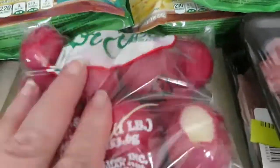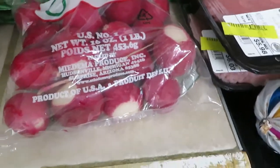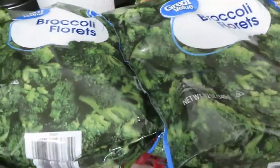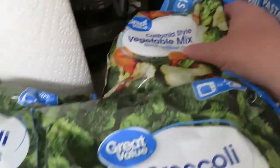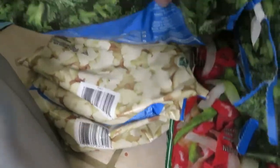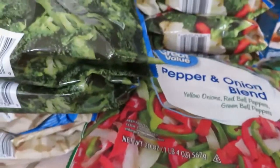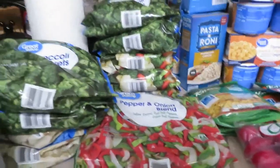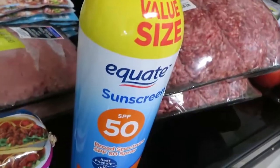I got a package of radishes — $1.78 for the bag. I got a bunch of frozen vegetables: four bags of broccoli florets at a dollar a bag, the California style vegetable mix at a dollar a bag, two bags of cauliflower at a dollar a bag, and the pepper and onion mix which is a bigger bag at $2.33. We also needed some sunscreen, so I got a bottle of sunscreen for $6.98.